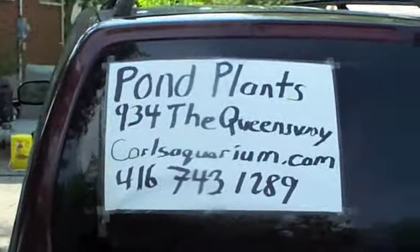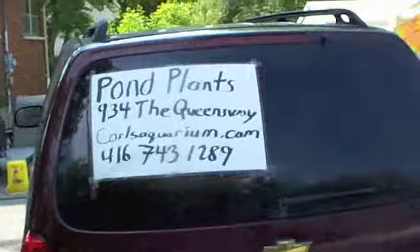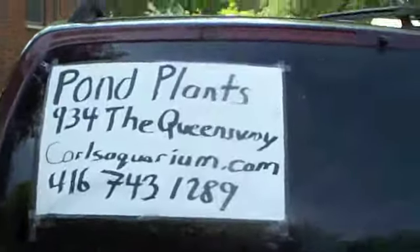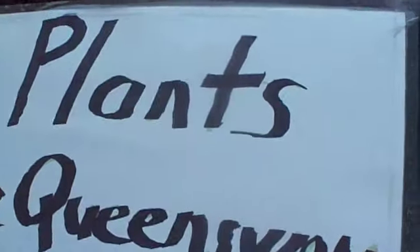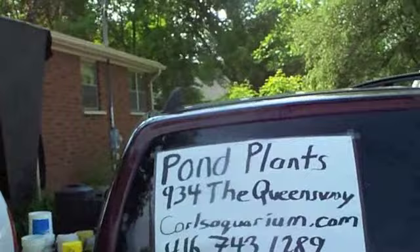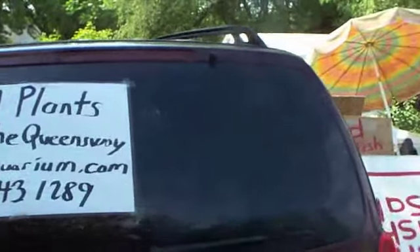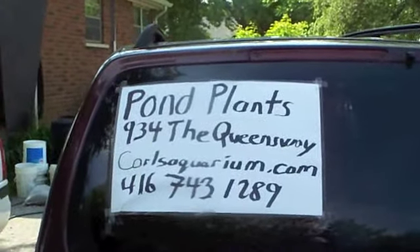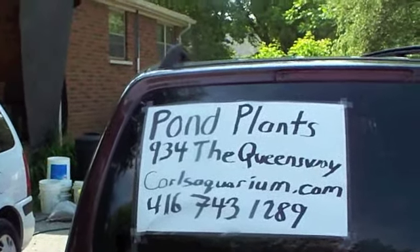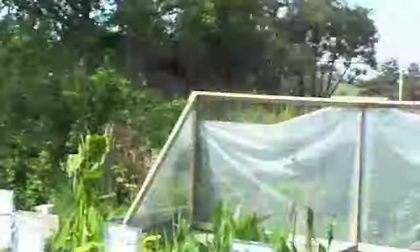There's our handy dandy sign. Some people pay money for really nice expensive magnetic signs, but here at Carl's Aquarium we get a sheet of Bristol board, a magic marker, a bit of tape, and we drive around with this — and it actually gets us business. Weirdly, people don't call the phone number; they always remember carlsaquarium.com and message me. The phone number is bigger than the carlsaquarium.com part, but anyhow — plants for sale and fish.